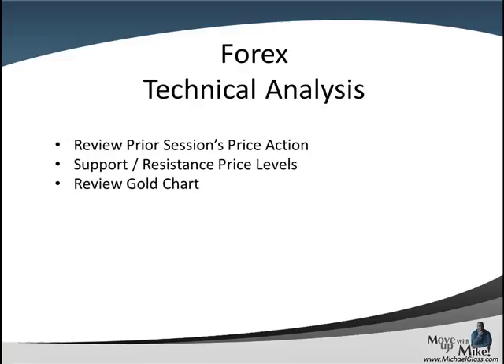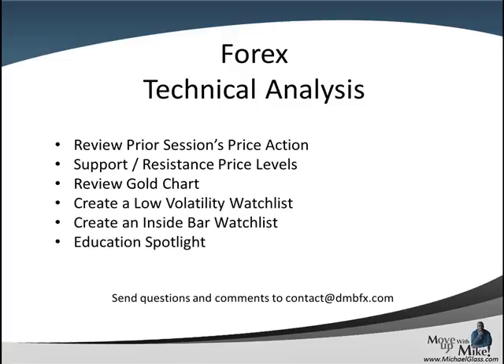This is our Ford's technical knowledge trading plan for the pound dollar, the euro dollar, and the dollar franc. In each video, we look at the prior session's price action to come up with key support and resistance price levels, we'll review the gold chart to come up with leading sentiment, we'll try to create a low volatility inside bar watch list, and we have an education spotlight at the end. Please send your feedback and comments to contact at dnbfx.com and let's head to the charts.